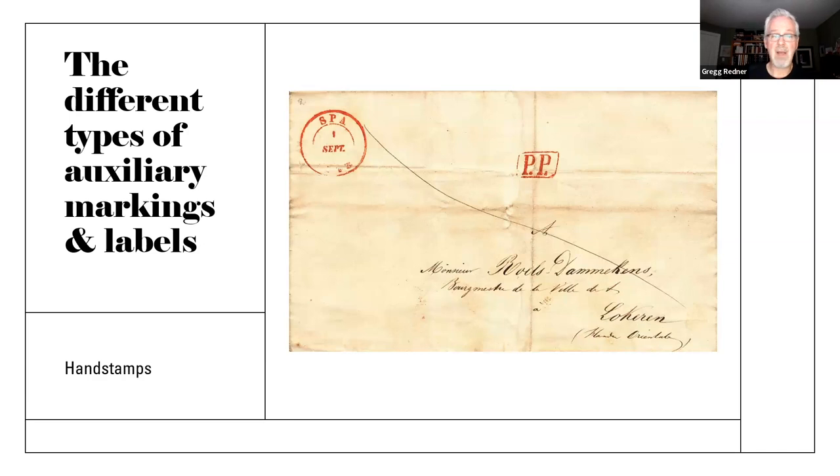Of course, there are hand stamps. I'm actually fascinated with these PP markings. This is a Belgian pre-philatelic marking. The PP tells you that the port was paid — port payée — the postage was paid. And that's also confirmed by the manuscript marking: that slash across from upper left to lower right corner is also an auxiliary marking, because when you pay for a letter, it depends how far you paid it as to whether there's any postage due. If the marking appears on the front cover, it means the recipient has to pay that amount; if it's on the back, it instructs the incoming post office on the amount paid.